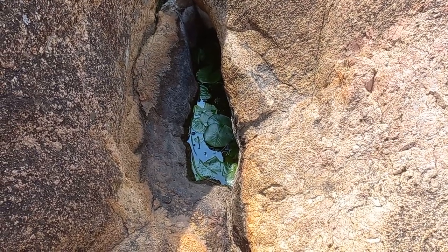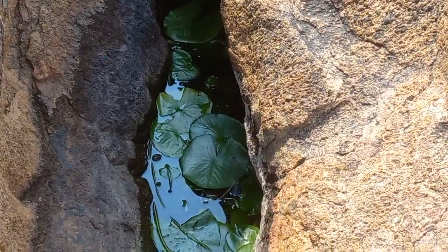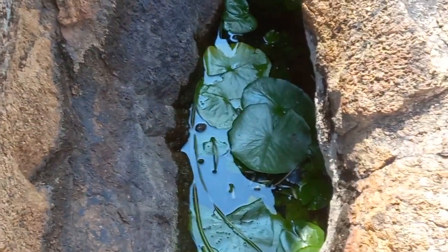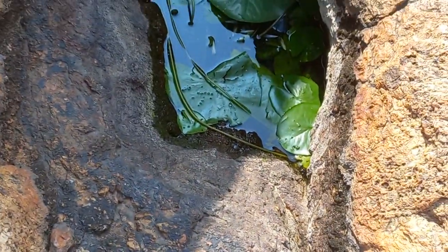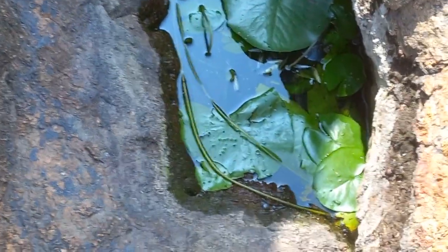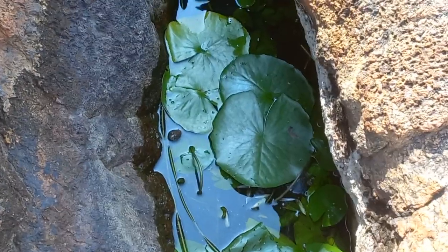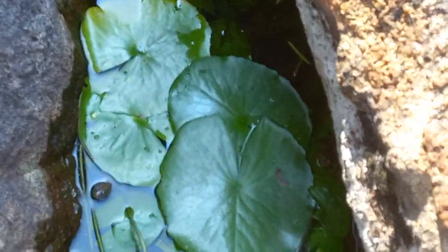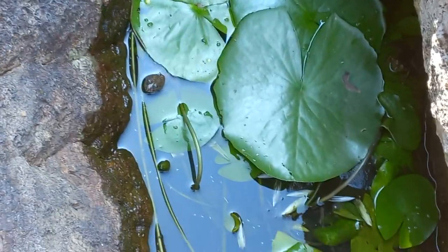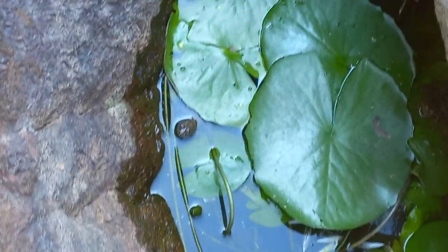These are the water lilies that are typically found in the rocks. This is an echo type — you can see the water here, and the crevices of these peninsulas are granitic rocks. These are the beautiful flowers that emerge, and you can see some frogs also living in this habitat.